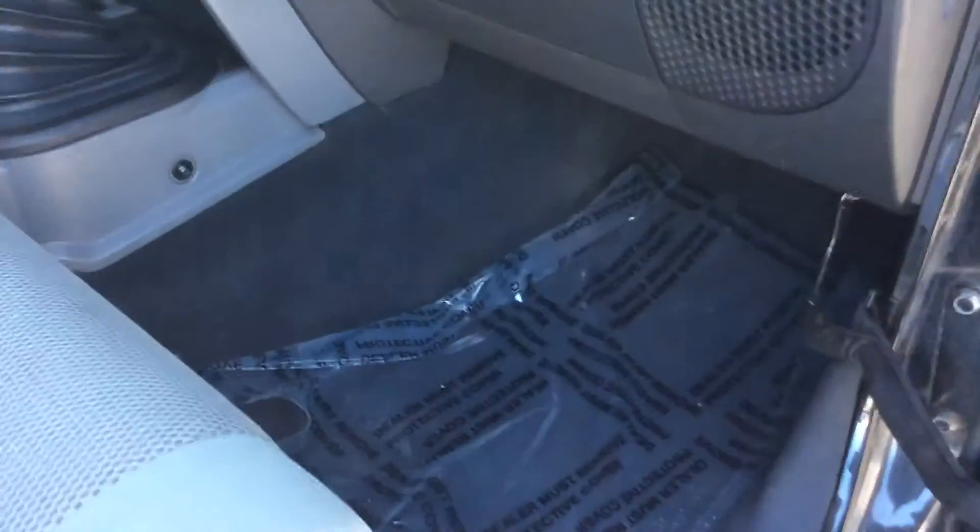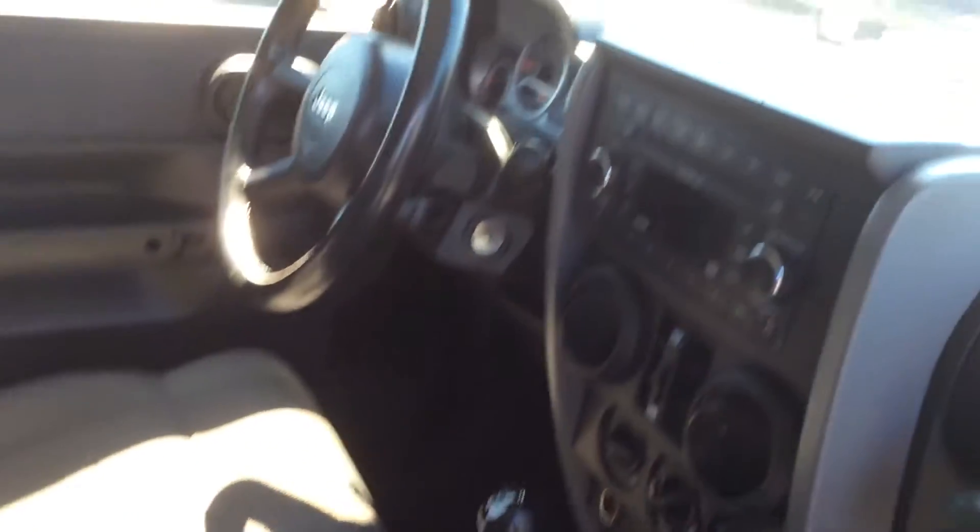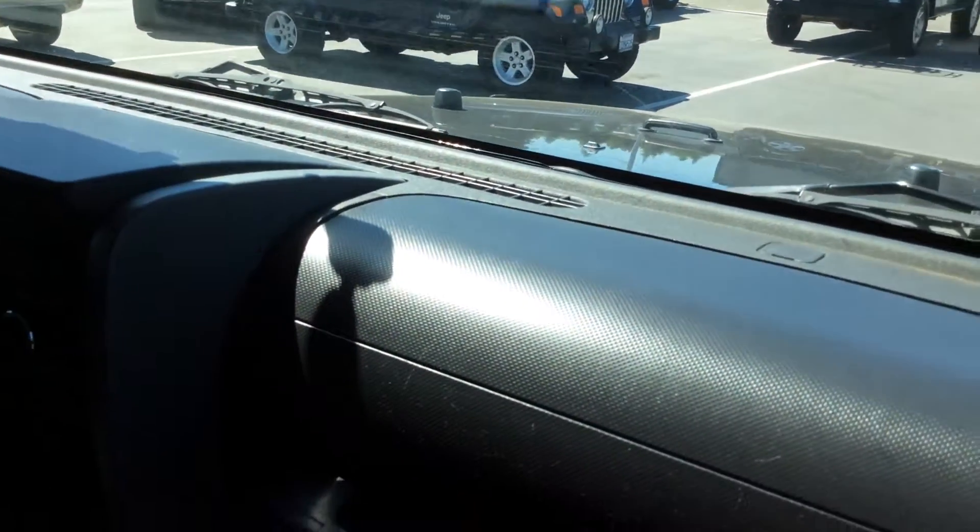Jump over here to the inside real quickly. Carpets are all under plastic, everything's nice and clean. Look at the condition of these seats — everything's clean, there's no rips, no tears, no stains or anything. It all shows very, very nicely on this. Here's the center console. Dashboard — nobody's glued anything down to the top of the dash, which is one of the things we see quite often.